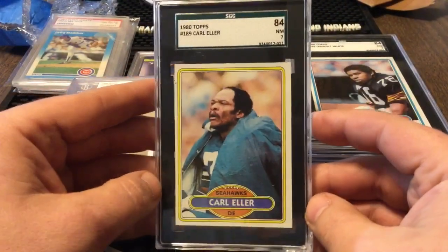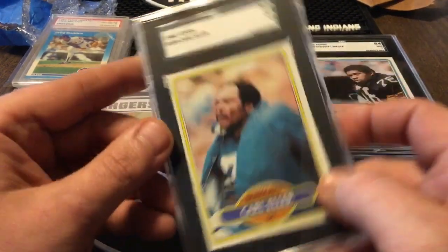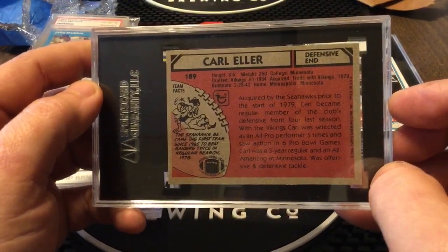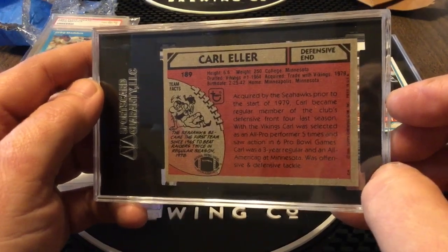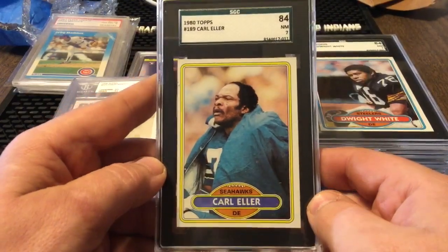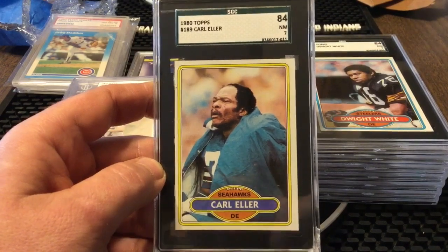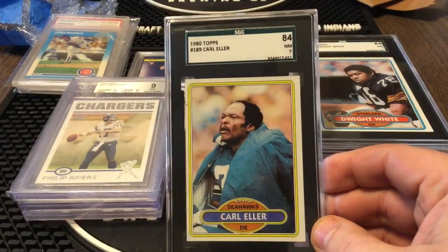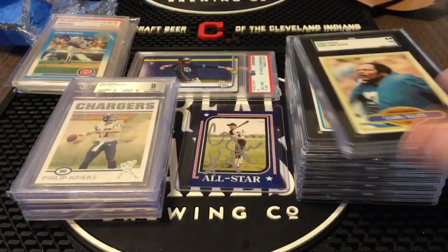Last but not least, we got the 1980 Topps Carl Eller — hall of famer. Carl Eller — the Seahawks? He played with the Seahawks? He was drafted in '64, he was traded to the Seahawks in '79 — so that's his 15th year. This card's probably his 15th or 16th year card, but it was a dollar so I can't pass that up. It cost them 10 bucks to grade it for god's sake. He's a hall of famer, so I'll throw it up on the store for 10 bucks and accept offers on it.